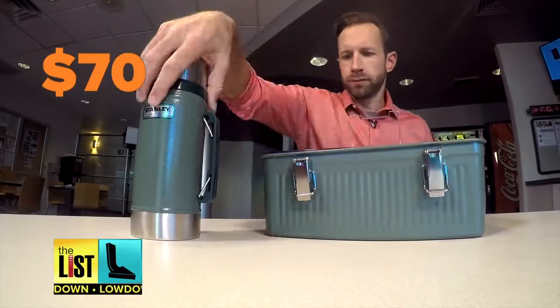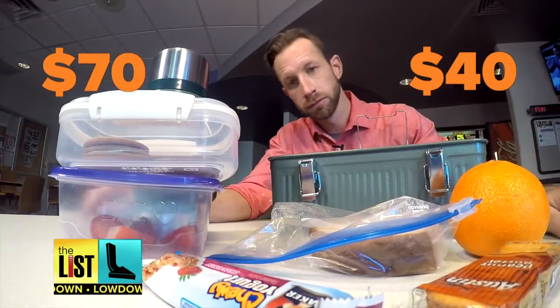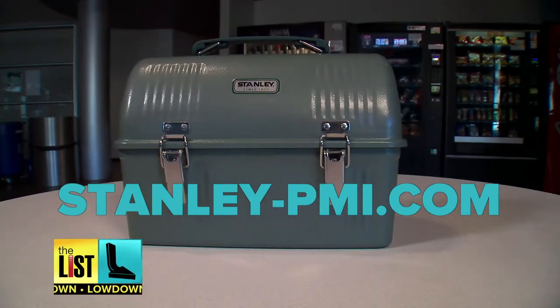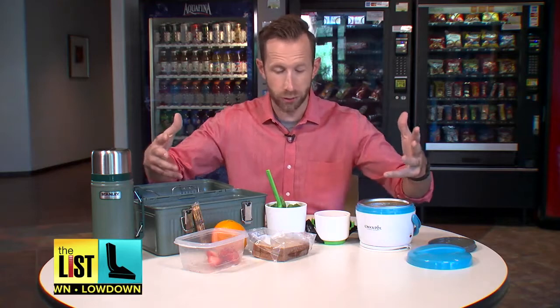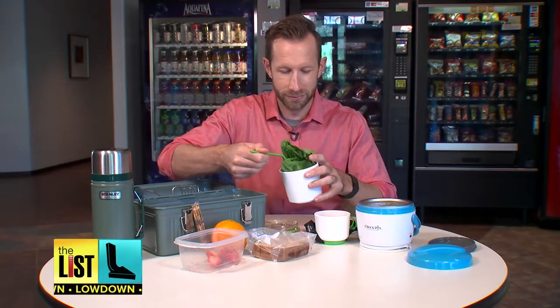With the thermos, it'll run you about $70, and without about $40. Yes, that's pricey, but you'll probably never buy a lunch box again. Available on Stanley's website and at Walmart. You're definitely going to be the envy of all your co-workers, and with this much food, you can probably feed them all too. Taking the lunch box into adulthood on The Lowdown — we'll see you next time.